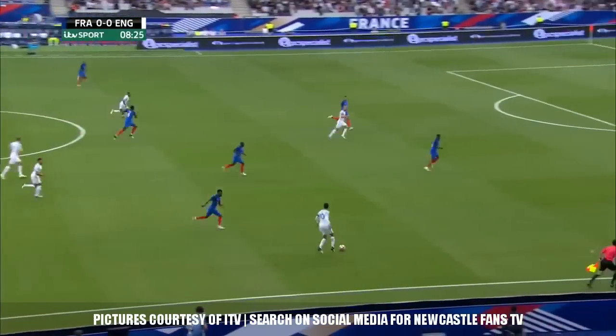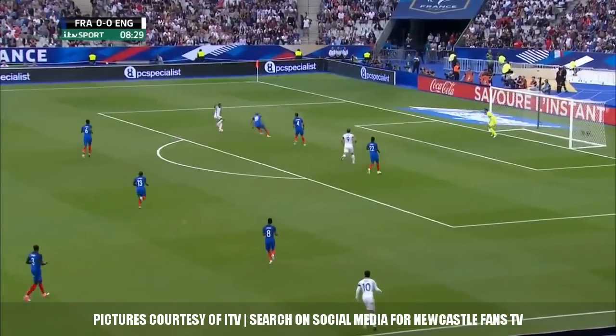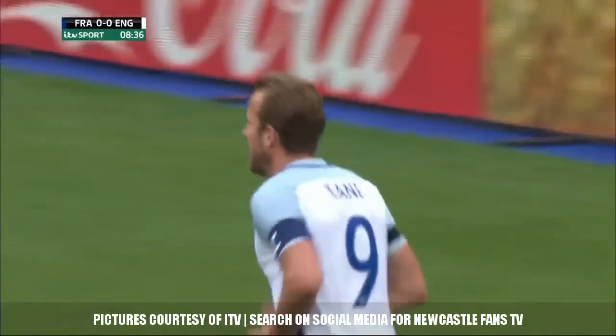Intercepted by Dier, Oxlade-Chamberlain into the path of Ali. Sterling is in space — if Ali can connect with him, he does. Raheem Sterling has support here from Ryan Bertrand, and it's into Harry Kane, and England lead in Paris.